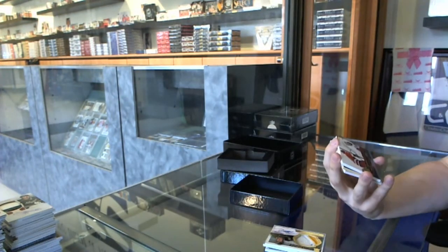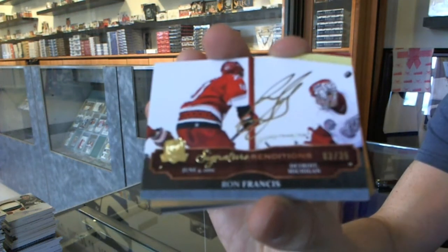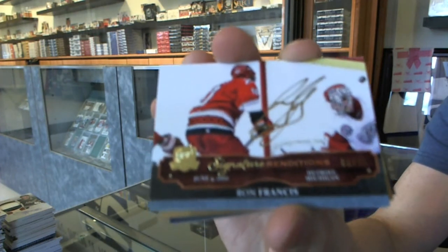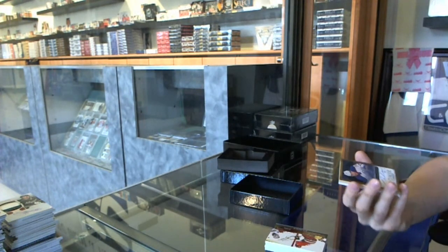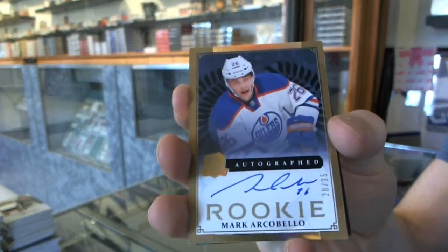We've got a signature renditions, number 3 of 35 for the Carolina Hurricanes, Ron Francis — Ronnie Franchise! Signature renditions of 35 for the Hurricanes. We've got a gold rookie autograph, number 20 of 25 for the Edmonton Oilers, Mark Arcobello.